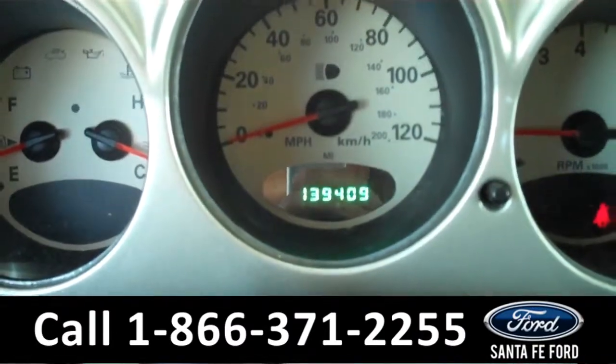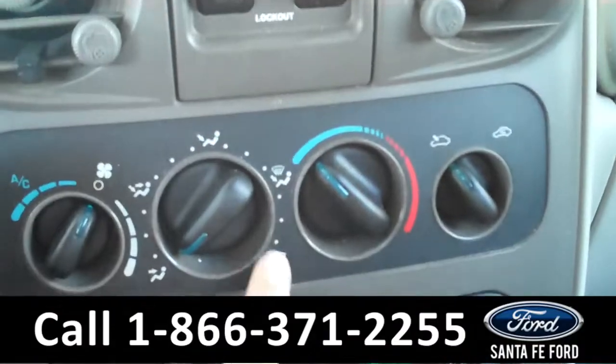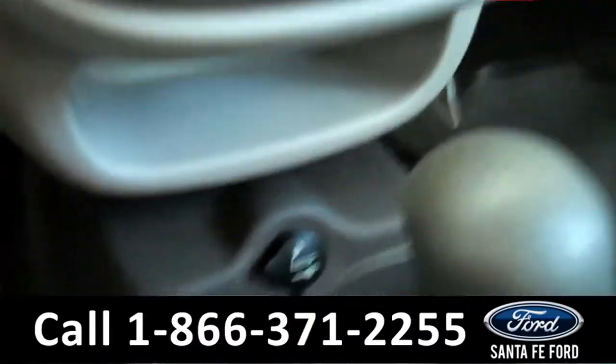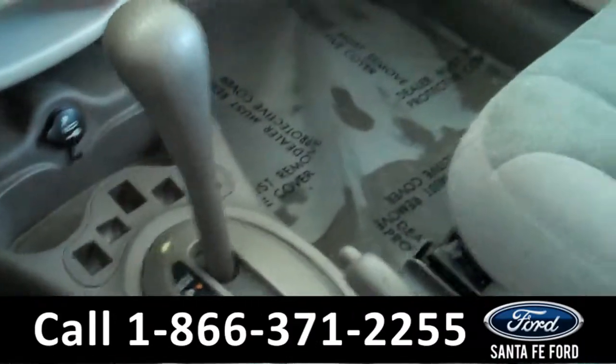There is the digital odometer. There are the powered windows and the climate controls. The media center has a digital display with AM FM radio and a CD changer. Down here there is a power outlet and it is an automatic transmission. And the seats are cloth.